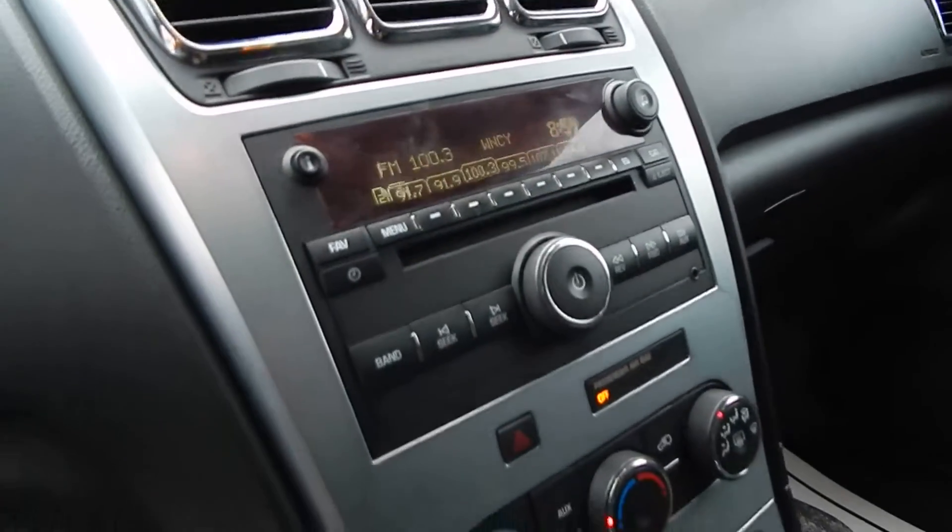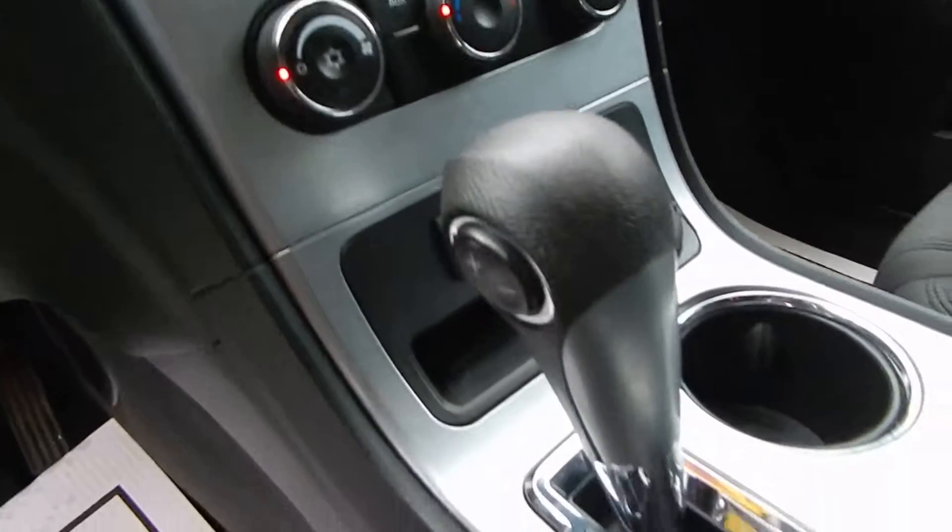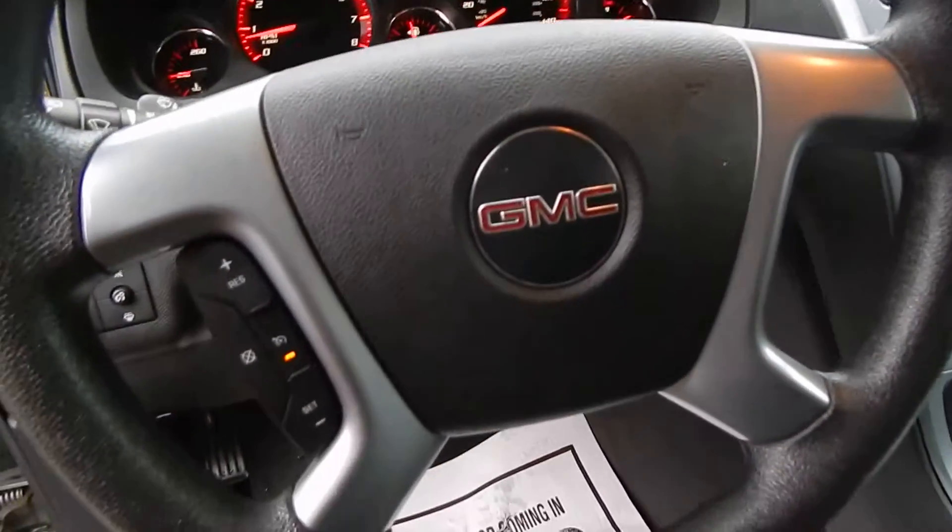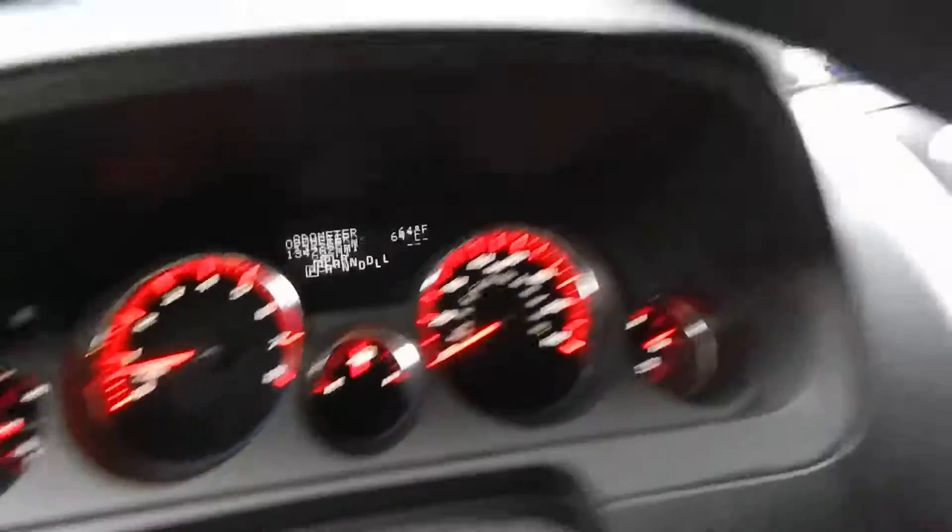It has full power options with a power driver side seat and power passenger seat. You have a CD player with auxiliary input, ice cold AC, the auto stick feature, cruise control, and OnStar. Just all together a very clean, well maintained SUV.